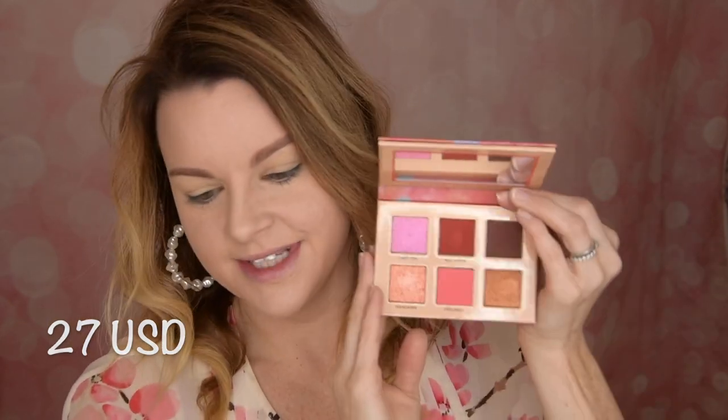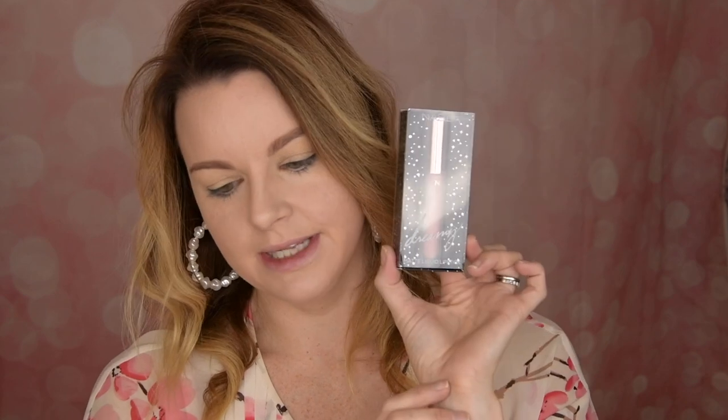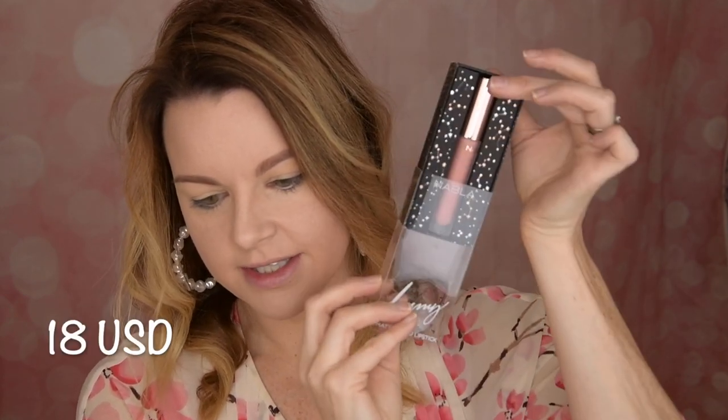And then I bought an eyeshadow palette — look at this cutie. This is the Cutie Palette in Coral, and it's so cute. You have six shades in here, you have a mirror, and this retails for 27 US dollars — this was also on sale. Look at that pretty pink and this beautiful peachy shimmer. I need to use this today. And then I bought a liquid lipstick, the Dreamy Matte Liquid Lipstick. The packaging is so cute — you flip it up like this and have the lipstick in this small box with all these stars. Here is the liquid lipstick with a frosted bottle. This is 18 US dollars, and this is in the shade Vanilla Queen.